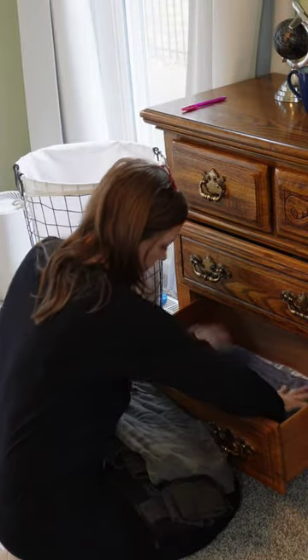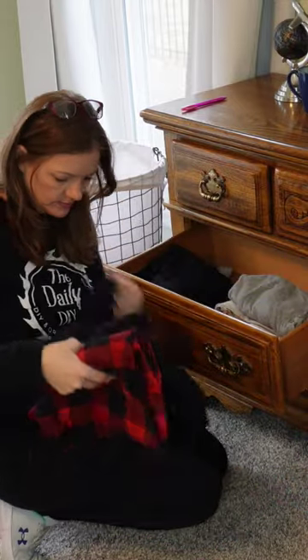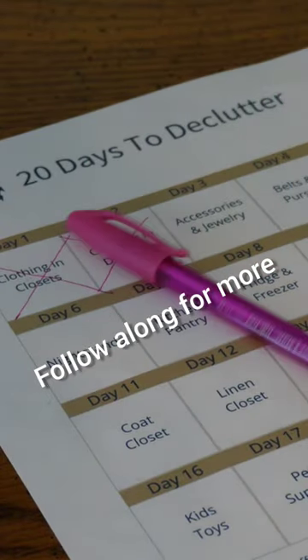You can help younger kiddos go through their items together. This not only lightens your load but also teaches valuable lessons about organization and responsibility. Cross that off the list and join me tomorrow for day three.